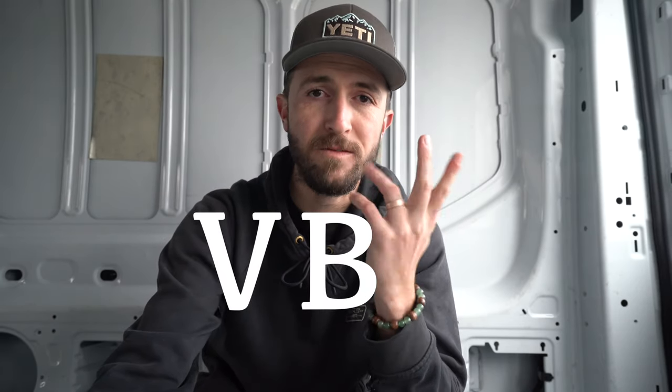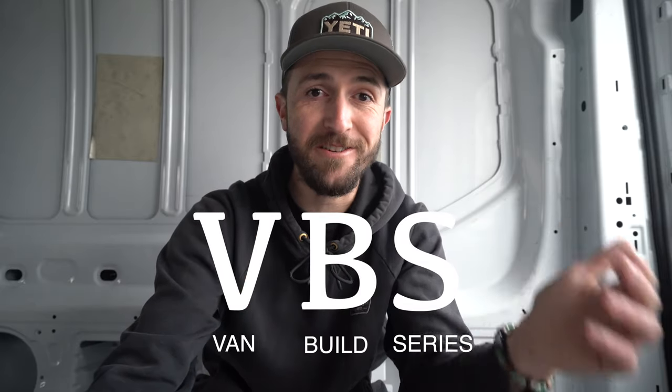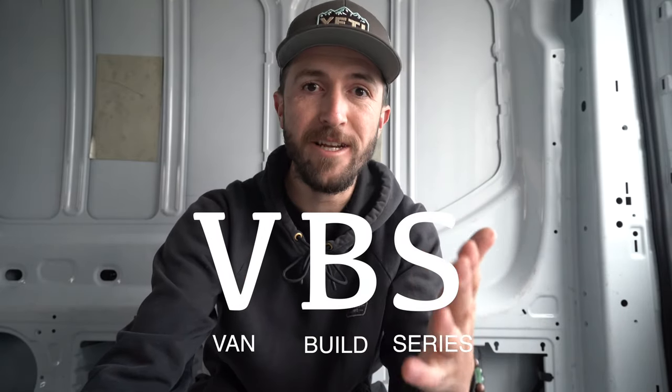I know some of you might be thinking you didn't sign up for this — you subscribed because you like the cycling content, and that's totally fair. The cycling content is definitely still going to be there. My solution is that every video containing van build process content will have VBS — van build series — in the title, so you'll know it has to do with the van. If you couldn't care less about van build videos, just feel free to skip those videos.